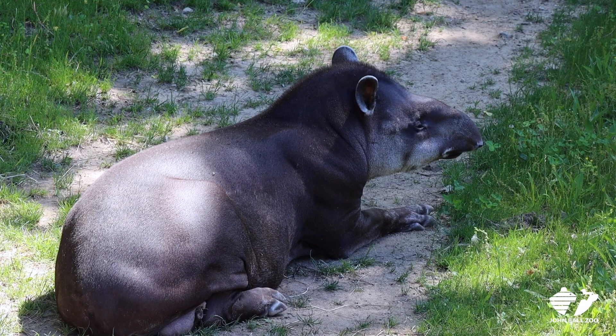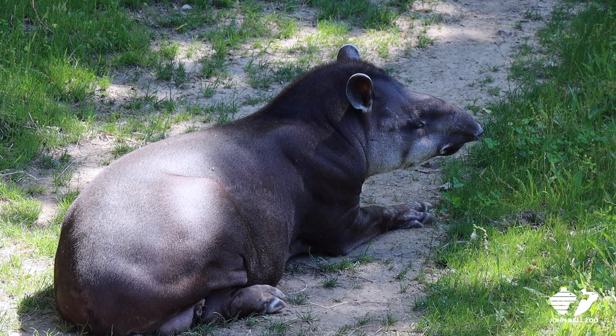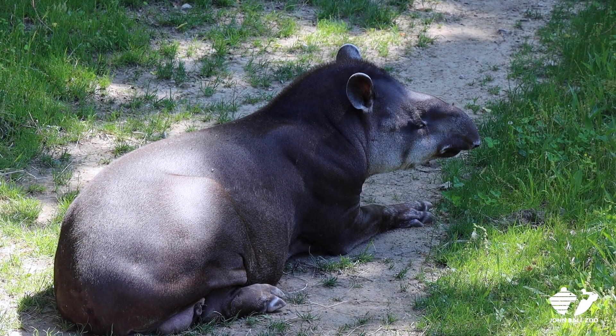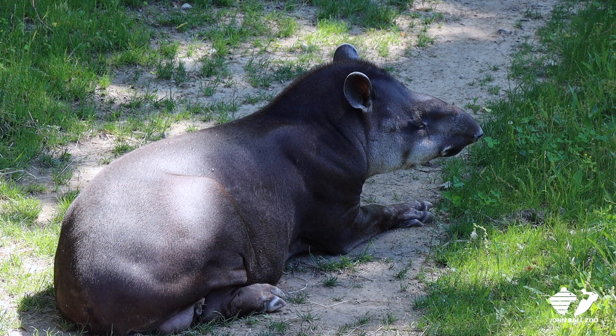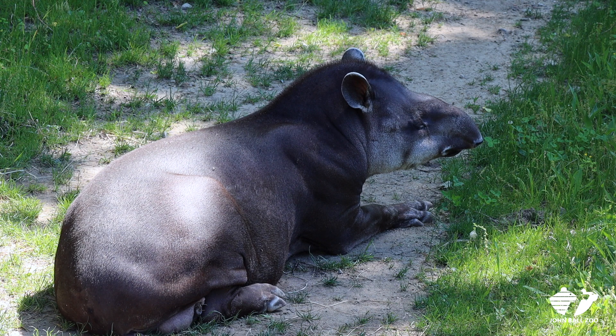So he looks a little different. When people come up to see him, they don't really know what he is. He has a very long snout — not quite as long as the trunk of an elephant, but he does use it just like we would use a hand. He can actually pick stuff up with it, and he has a really good sense of smell.